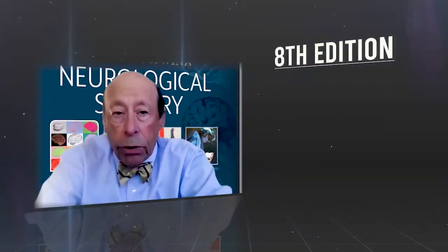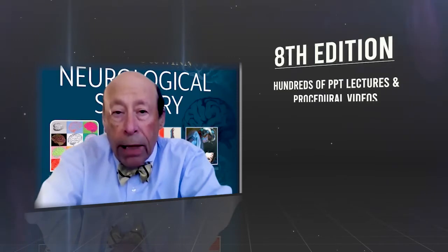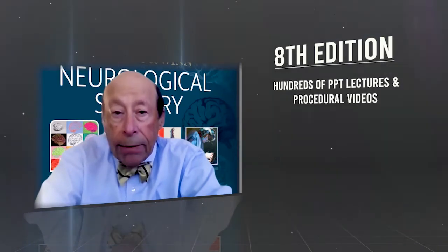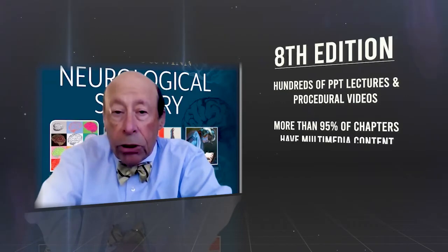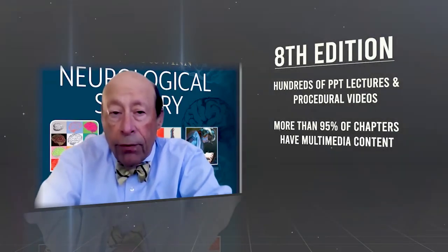So now here's what's new in the 8th edition. Most importantly, and uniquely, the 8th edition provides hundreds of PowerPoint lectures and procedural and intraoperative videos. More than 95% of all chapters in the 8th edition have these electronic features.